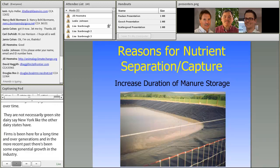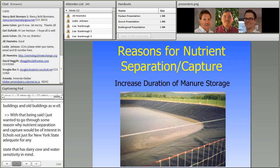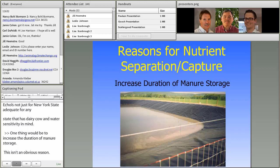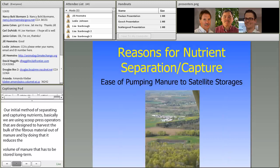With that being said, I wanted to go through some reasons why nutrient separation and capture would be of interest — not just for New York State but for any state with dairy cattle and water quality sensitivity. One reason is to decrease the duration of manure storage. Our initial methods using screw press separators are designed to harvest the bulk of fibrous material out of manure, reducing the volume that has to be stored long term. So some farms put in those systems not only to capture nutrients but sometimes more importantly to increase the duration of manure storage.